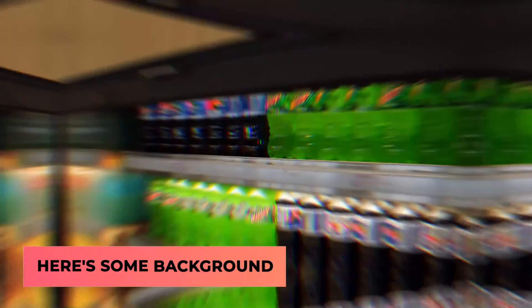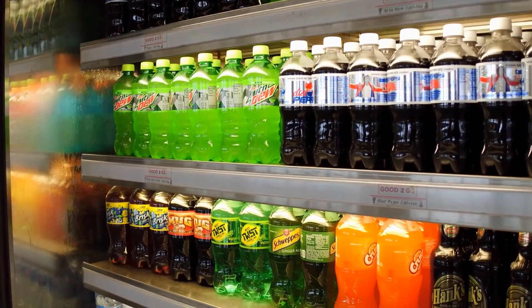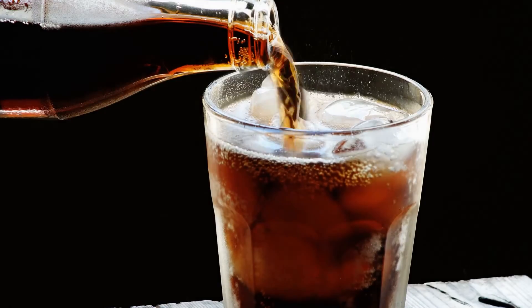First up, here's some background. Soft drinks are some of the most popular beverages in the world. Around 200 nations enjoy the sugary sparkling soda, with an annual consumption of more than 34 billion gallons. Sounds insane, right? So where did this obsession with soft drinks begin?